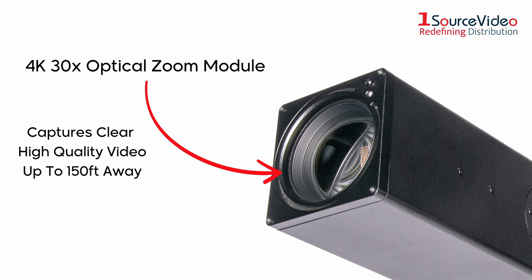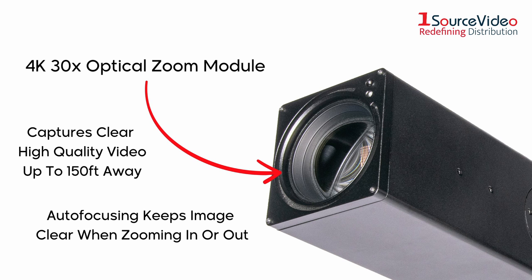The 4K 30x optical zoom module can capture clear video up to 150 feet away and has autofocusing that keeps the picture clear while zooming in or out.